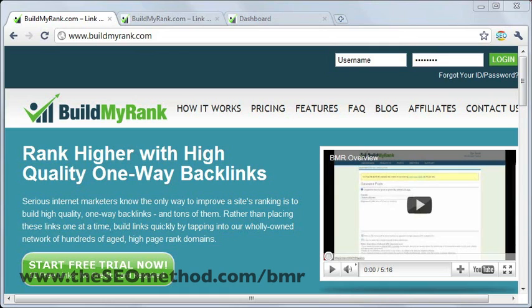Hi, today I'm going to share with you a tutorial slash review of the service known as Build My Rank, or BMR. BMR is a service that lets you build backlinks to your site by letting you submit posts or articles to their wholly owned network of hundreds of aged high-page rank domains.